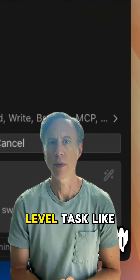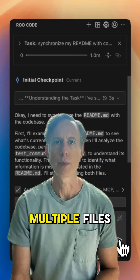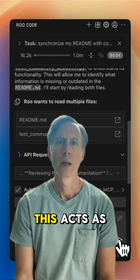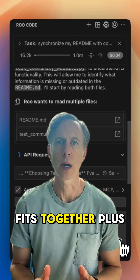You can give it a high-level task like refactoring a module, and it will plan, identify changes, and execute them across multiple files. RooCode leverages Gemini's massive context window, which acts as its short-term memory, letting it hold huge amounts of code to understand how everything fits together.